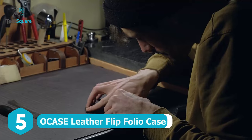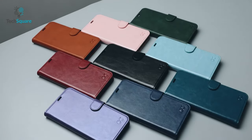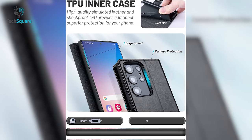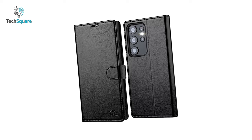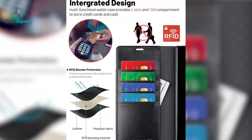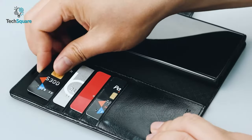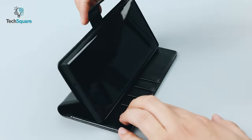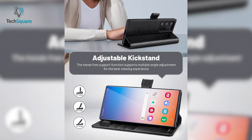Looking for a wallet case that's both stylish and functional? Look no further than the Ocase Galaxy S23 Ultra wallet case. Crafted from premium PU soft leather with a special TPU inner case, this wallet case not only looks luxurious but is also highly durable and resistant to scratches and fingerprints. With its four card slots, wallet compartment, and magnetic closure, you can carry up to four cards and some banknotes while keeping your phone safe and secure.